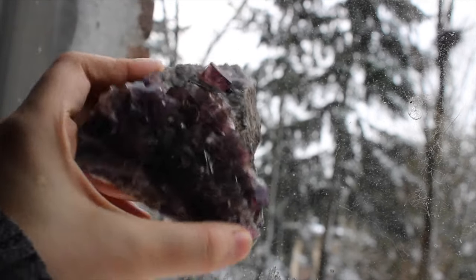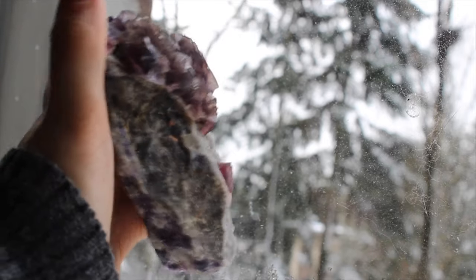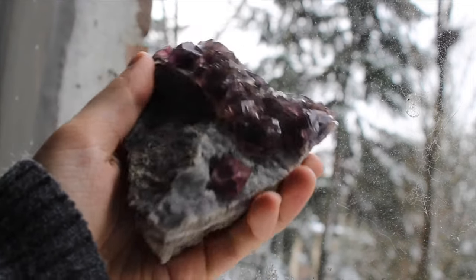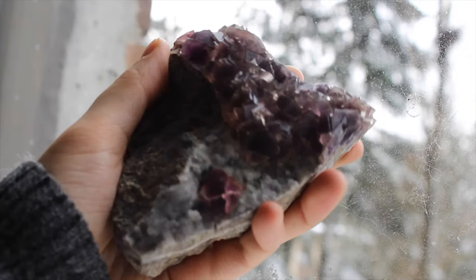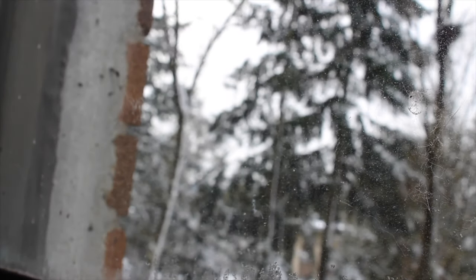This is a raspberry ennui fluorite from China and it has some druzy quartz and some pyrite on the matrix as well. I love this one — it does self-stand perfectly upright so it's a great display piece.